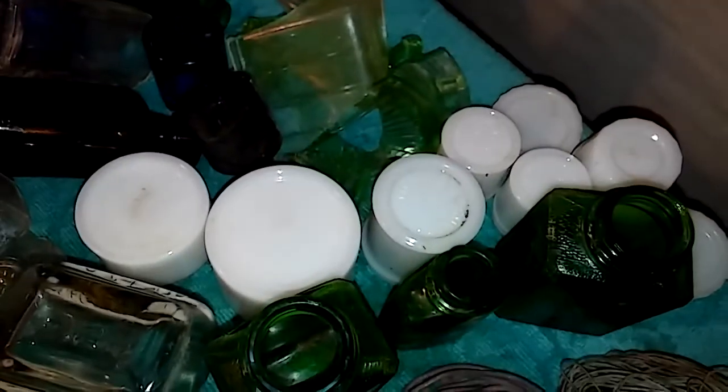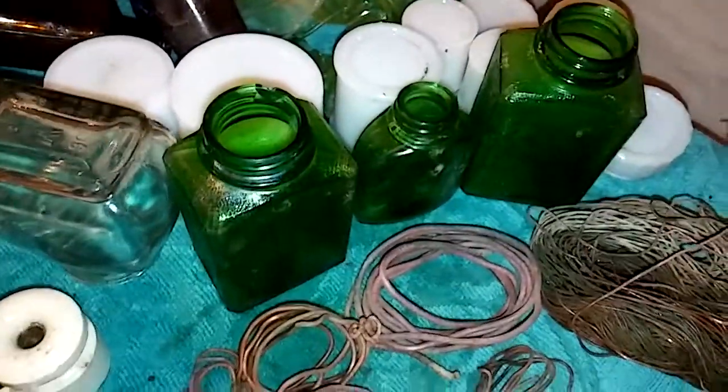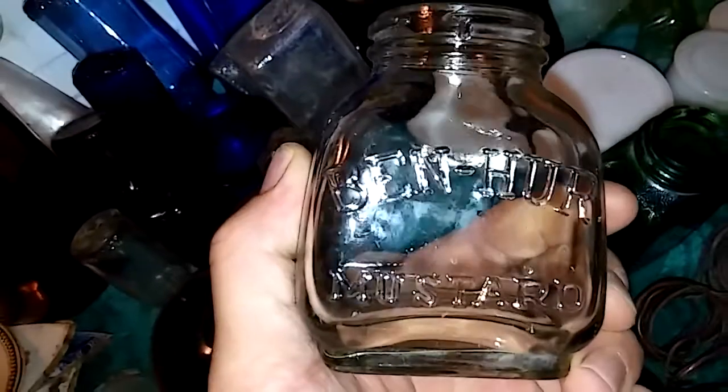Some melt glass, got some green. Banhur mustard, got some insulators.